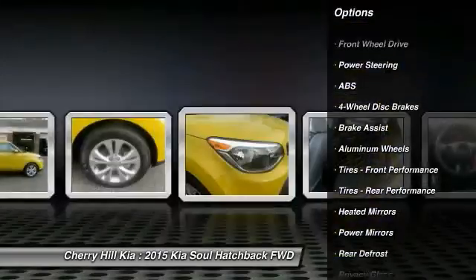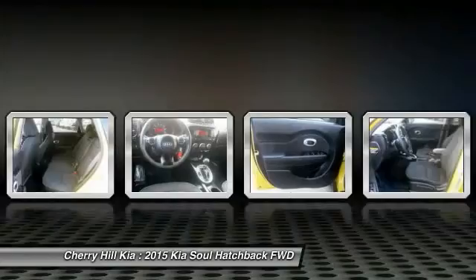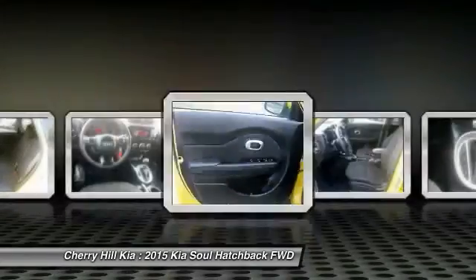Anti-lock braking system, keyless entry, Bluetooth, driver airbag, adjustable steering wheel, power steering, aluminum wheels.